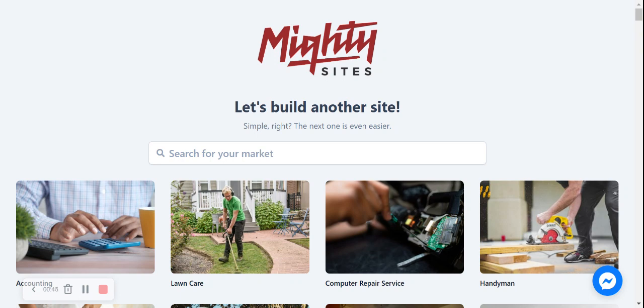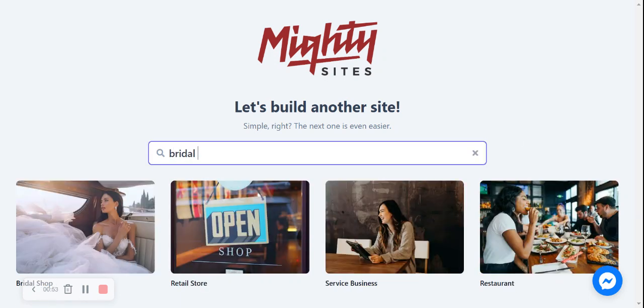Once you've signed up on the Martisites website with your email address and password, you're going to search for your market. I'm going to search for the bridal shop option, which is right here. There are hundreds of markets available — perhaps you have another small business or side hustle. We're adding more markets every single day, and if you can't find yours, let us know in the comments and we'll add it. So let's go ahead and select the bridal shop.